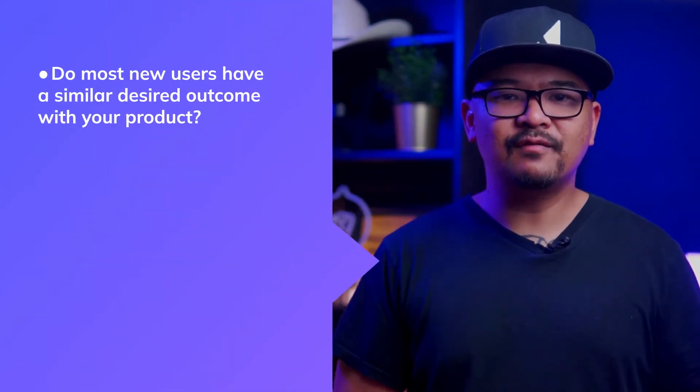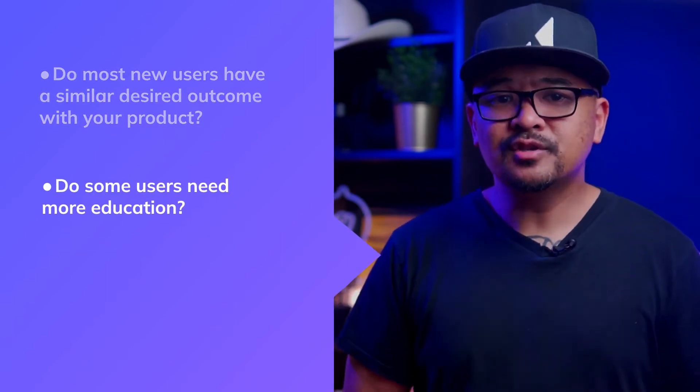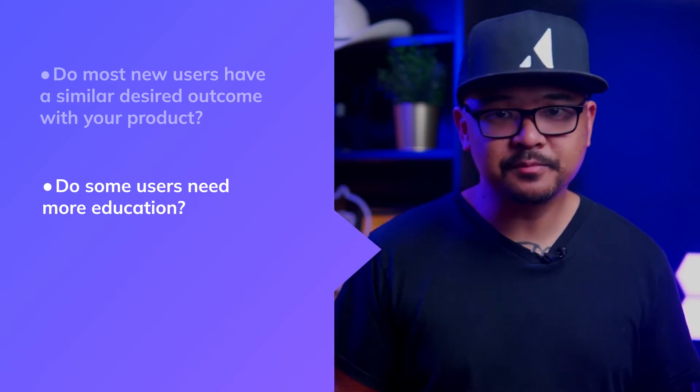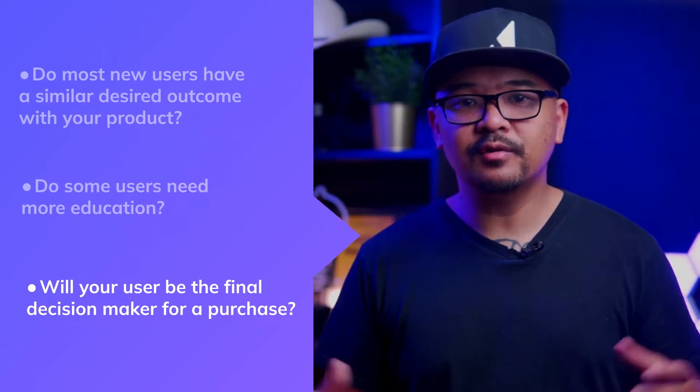Some of the things you've got to know include: first, do most new users have a similar desired outcome with your product? Second, do some users need more education or would they rather help themselves? And third, will your users be the final decision maker of the purchase or is that someone else? These insights help you prioritize messages and establish user flows that best fit a customer's journey. Each user might have a different path to purchase, so personalizing the user onboarding experience can help increase conversions by tailoring the product to their specific needs.